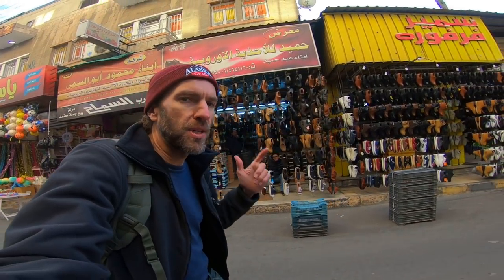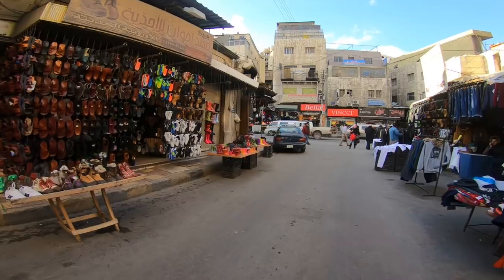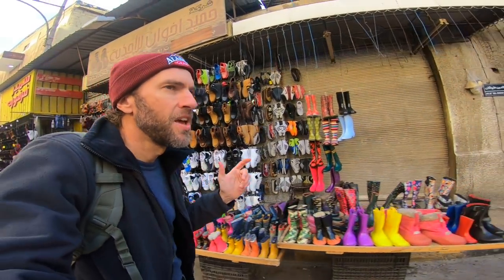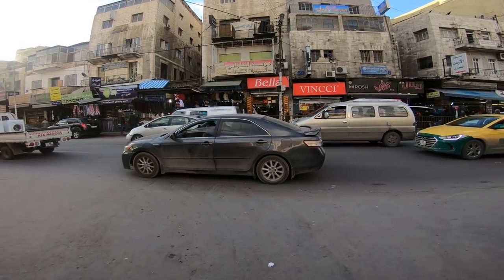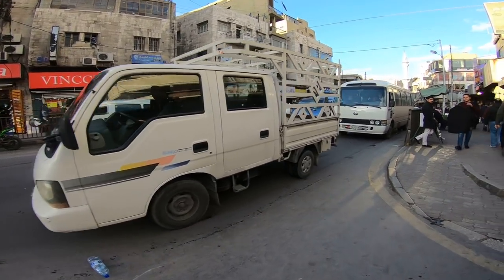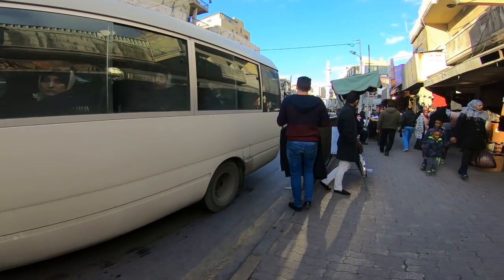I haven't done a 'how expensive is Jordan' video yet. I'll maybe try to do one in Petra. But in a nutshell, Jordan is more expensive than I expected it to be. I got a good deal on my room — $30 for a nice hotel room with plenty of character, really cool people, and free breakfast.